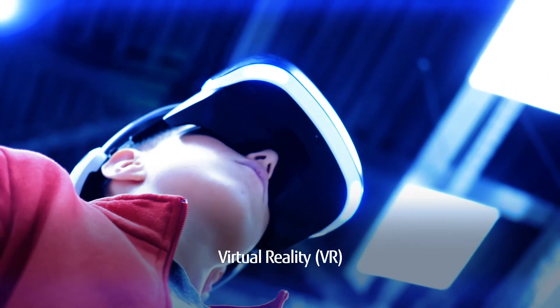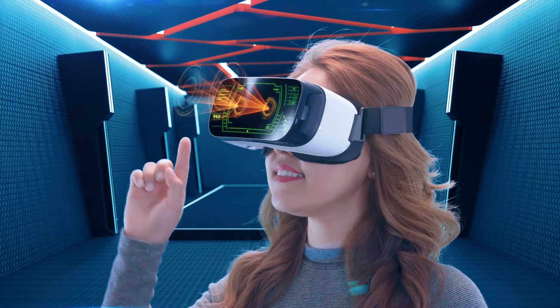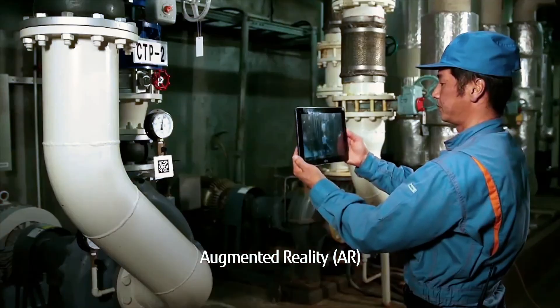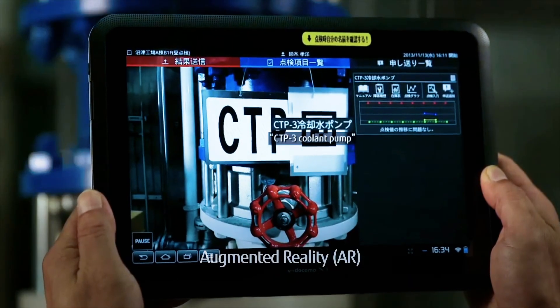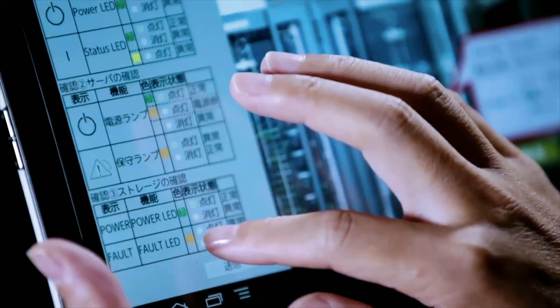Virtual reality or VR is immersive. With the help of some specialized equipment, you're interacting with a computer generated environment. Augmented reality or AR is non-immersive, meaning you're superimposing sounds, images and text on what you see.